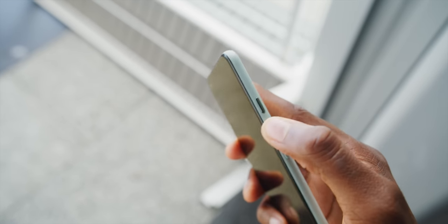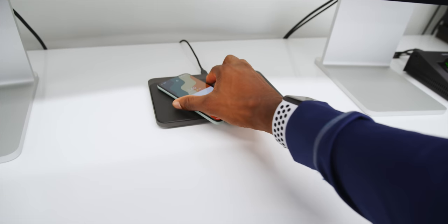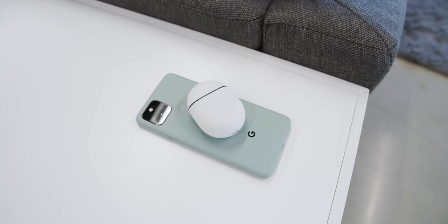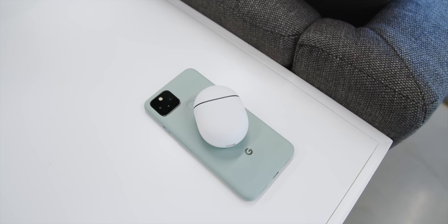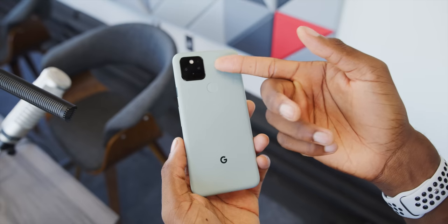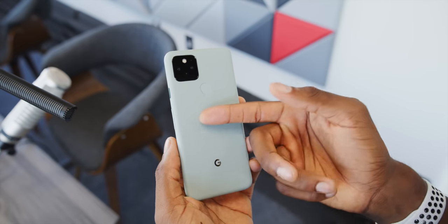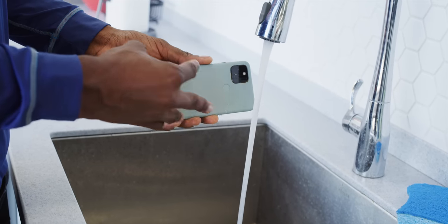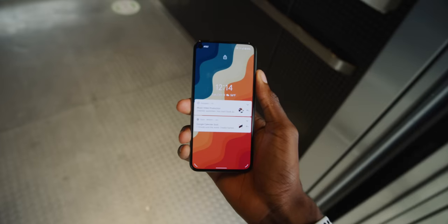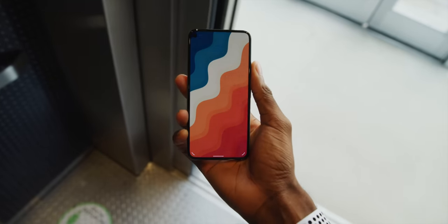There are a couple more interesting things about this metal build. One is it still has wireless charging and reverse wireless charging. Wireless charging works through glass and through plastic, but not through metal, so there's got to be some sort of a cutout on the back of the phone to allow that to happen. Number two, there is water resistance on this phone, so it will survive a little rain or a splash. And number three, there's no more squeeze sensitivity on the metal body — that squeeze for Assistant feature from the previous two years of Pixel is cut.